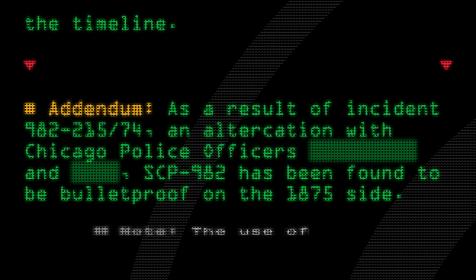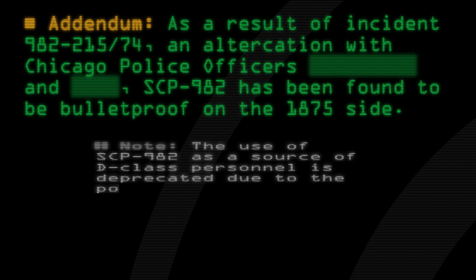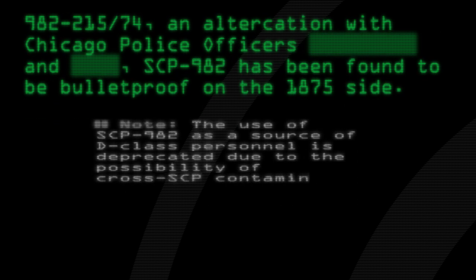Note: The use of SCP-982 as a source of D-Class personnel is deprecated due to the possibility of cross-SCP contamination.